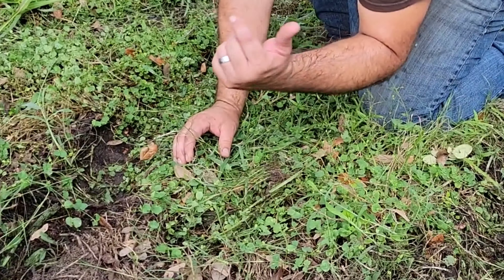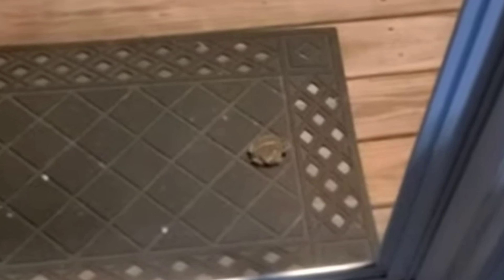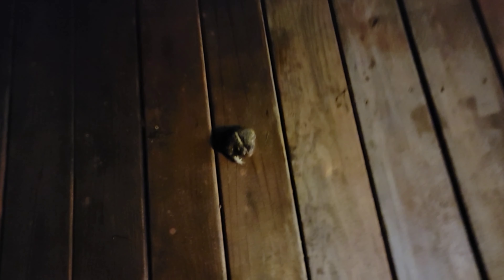I've watched this baby toad grow on my back porch. It comes up every couple nights to feast on the bugs that are attracted to the back porch light. And now it's actually larger than a leopard frog will ever get.